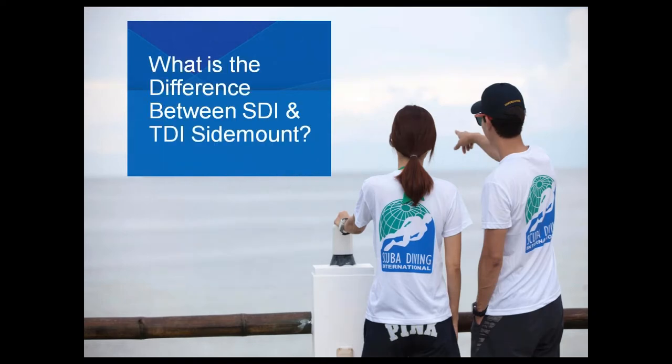So what is the difference between SDI and TDI sidemount? I'd like to bring Mr. John Kieran on board — he comes straight from the training department and will answer these questions for you. Thanks Chris. As an active instructor, like most of us here at World Headquarters, we understand just how important it is to have quality materials and quality tools when out in the field and teaching. These sidemount materials really fit the bill — they're very flexible and complete and do a great job at helping us train sidemount divers.